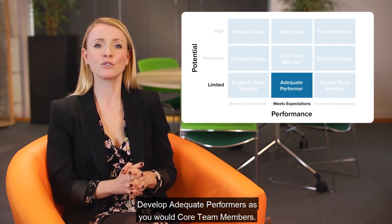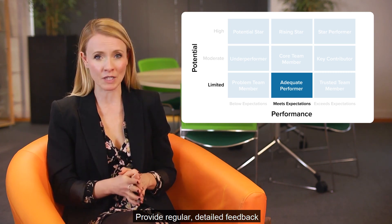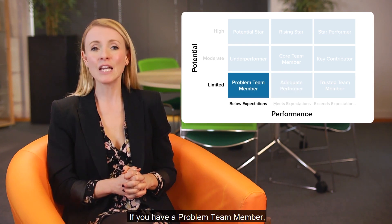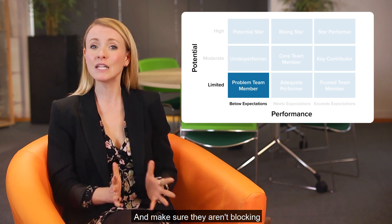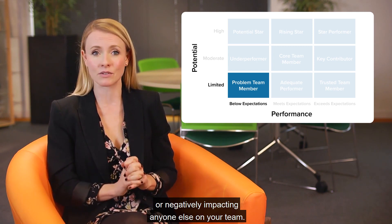Develop adequate performers as you would core team members — provide regular, detailed feedback about their work to help them improve. If you have a problem team member, focus on improving their performance rather than their development, and make sure they aren't blocking or negatively impacting anyone else on your team.